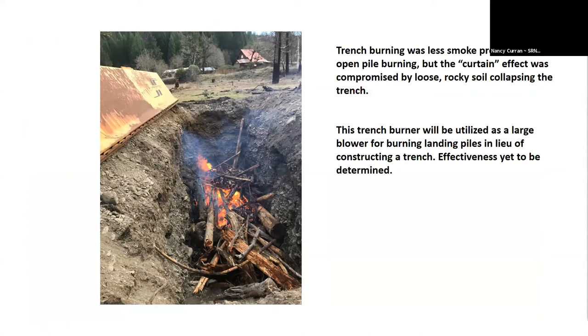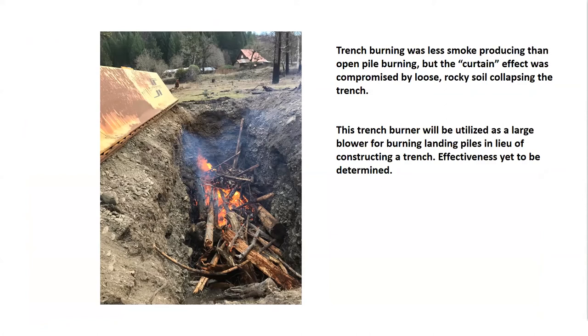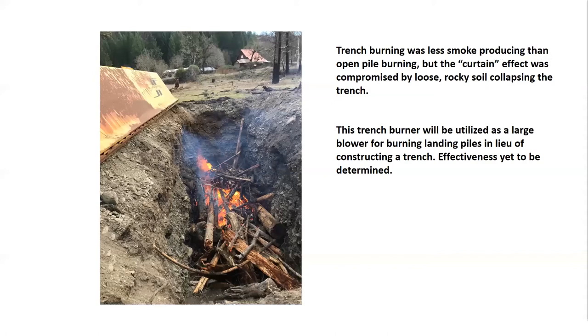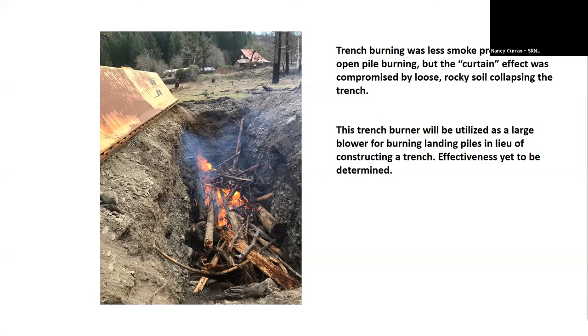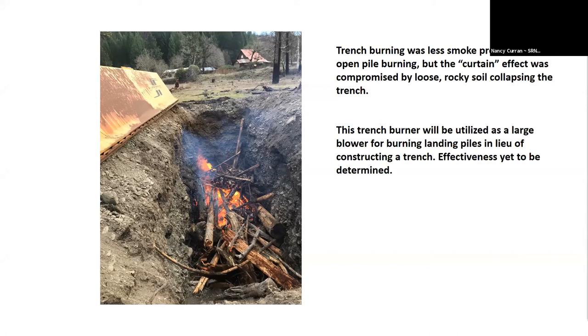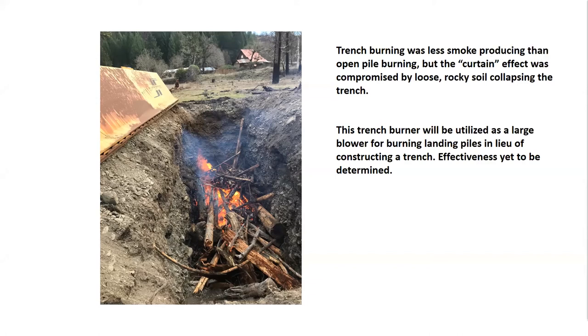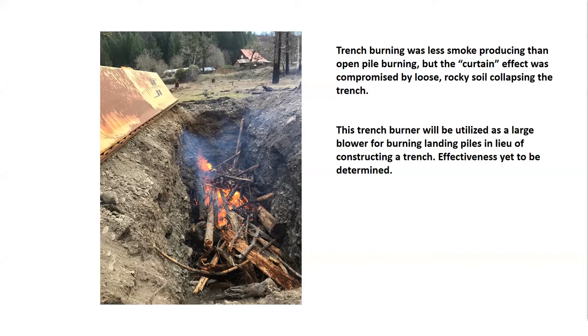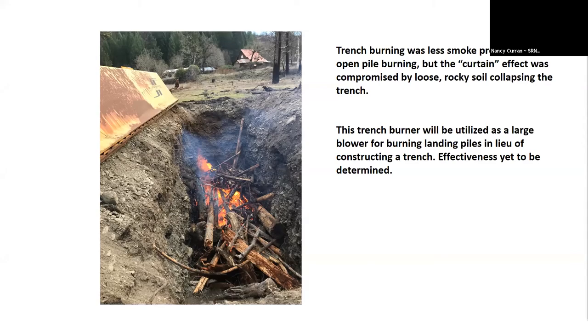Here's the trench burner again. It just wasn't near as fast as we were hoping, because we were fighting to get that air curtain effect. You can see the manifold where the air is angled down and across the trench — that's the same thing as what's going on in the firebox we're utilizing now. But the gravel kept collapsing in on the material, which really disrupted the air curtain.